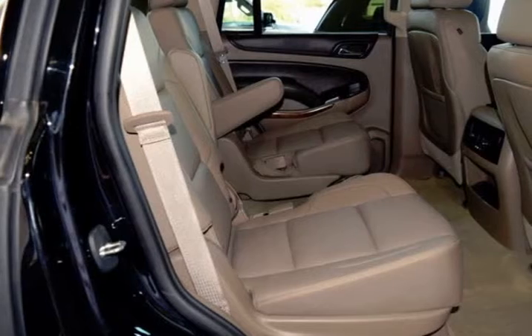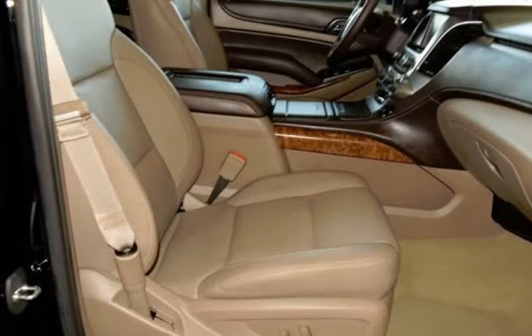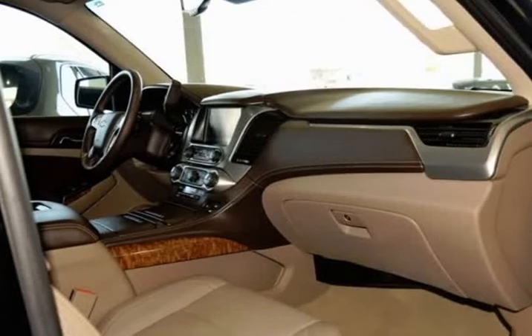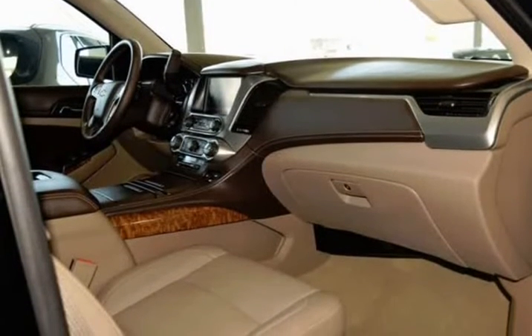Fog Lamps, Rear Parking Assist, Hands Free Power Lift Gate, Heated 2nd Row Seats, Heated Leather Wrapped Steering Wheel, Memory Settings, OnStar Basic Plan for 5 Years, Passive Entry System.